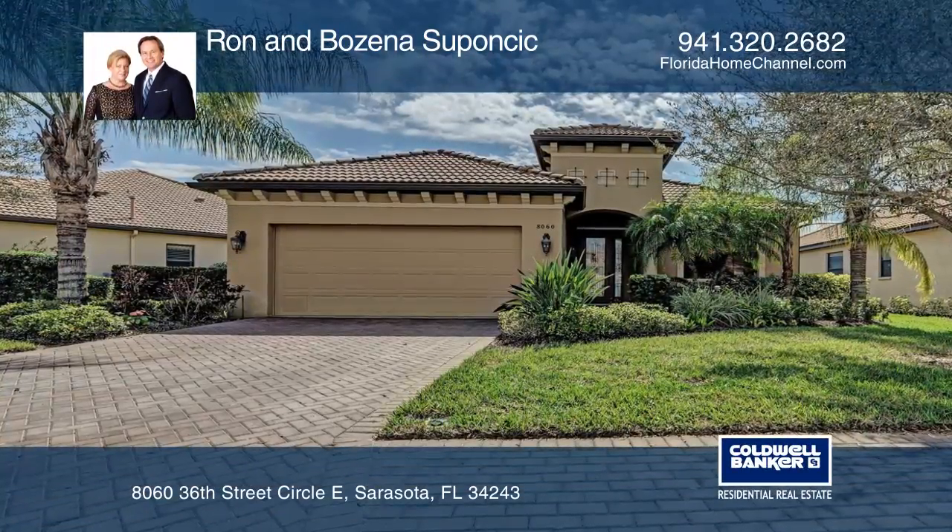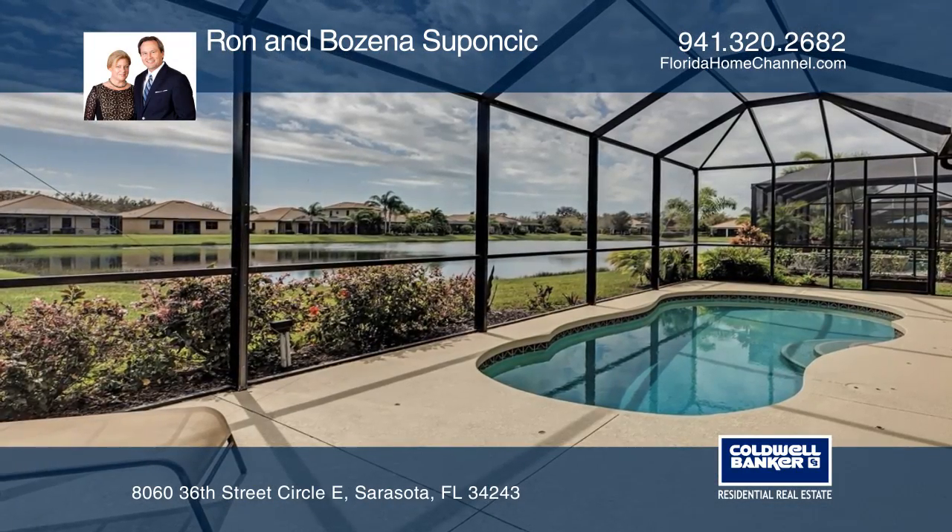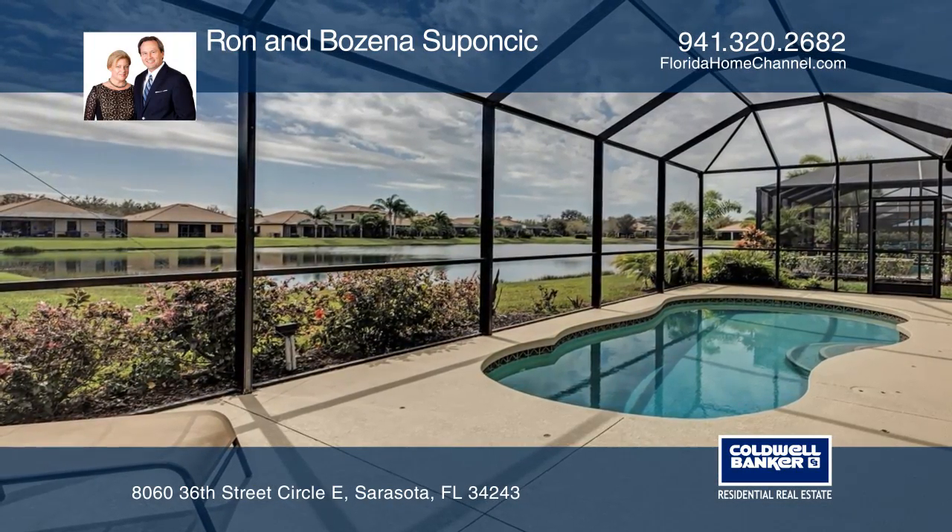This 3-bedroom, 2-bath lakefront home offers a den, a pool, and a spacious great room. Watch the sunsets from the screened lanai.